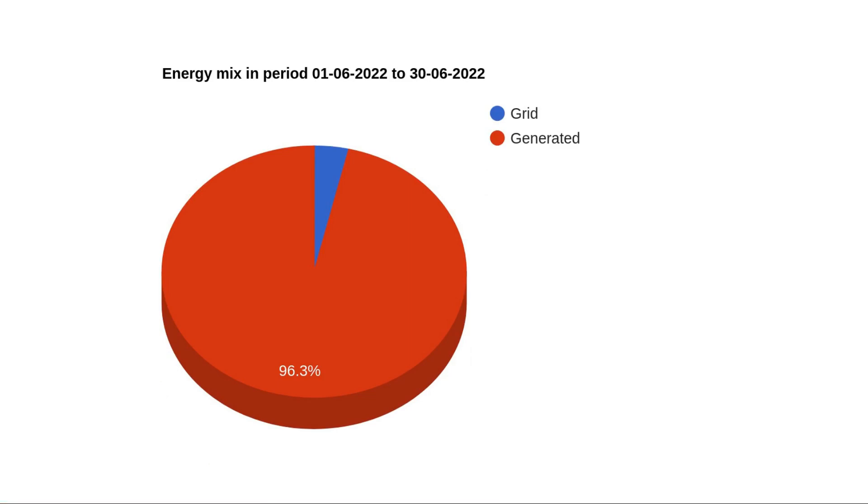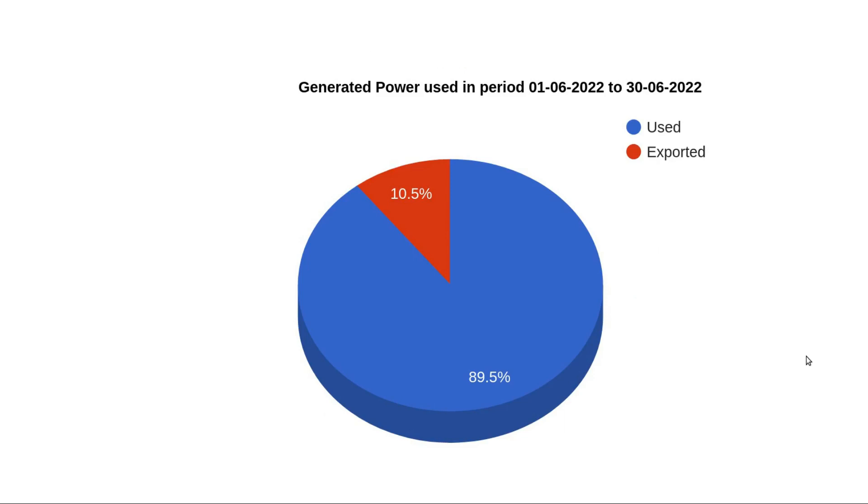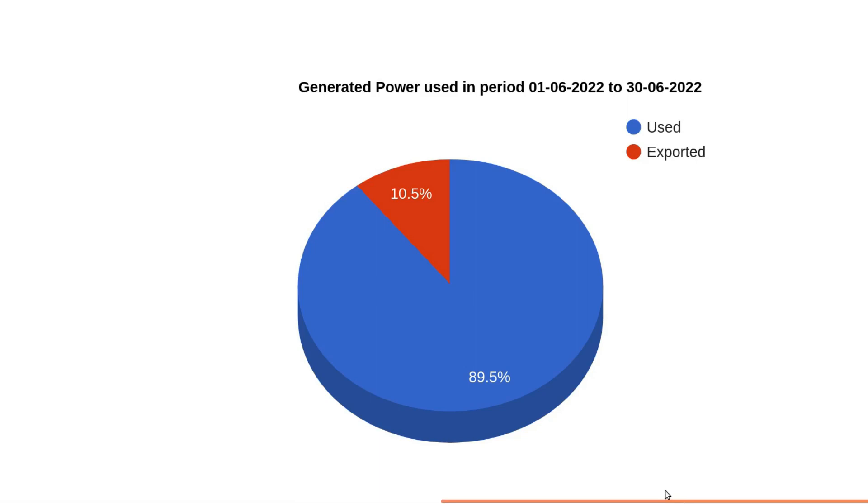Of all the energy we used in June, 96 percent of it was self-generated, which means only about 4 percent came from the grid. Of all the power we generated in June, we managed to keep almost 90 percent of it and exported about 10 percent. That's quite a surprising figure to me, because now that we have the Tesla we've got a lot more places to put the spare power, but we're still running out of places to put it, so we've had to export some during June. Normally I like to get that around 5 percent, but it's 10 this month.